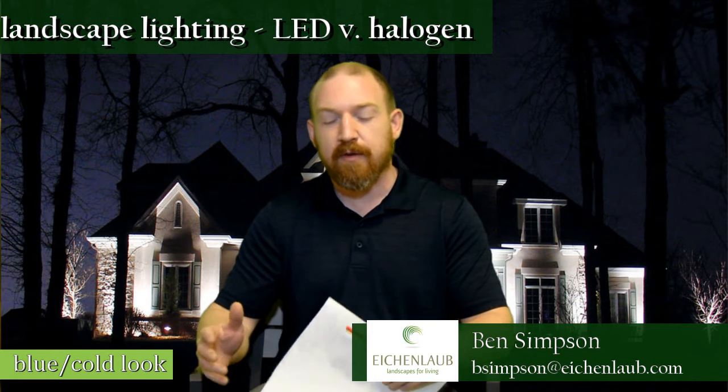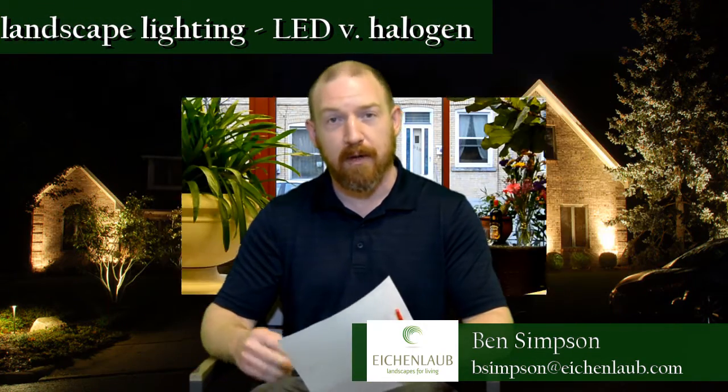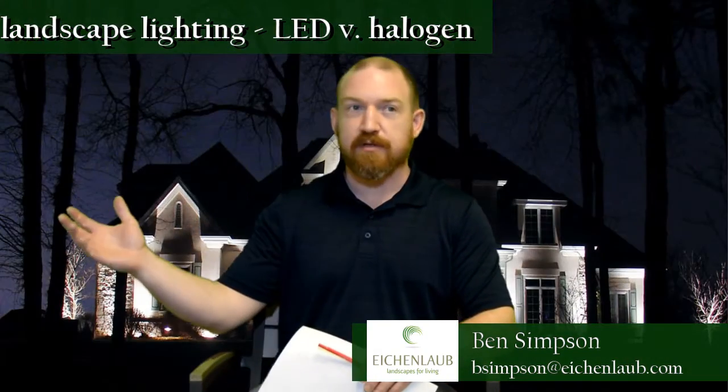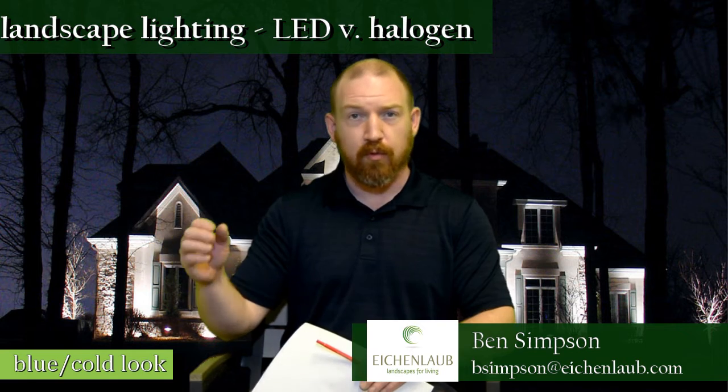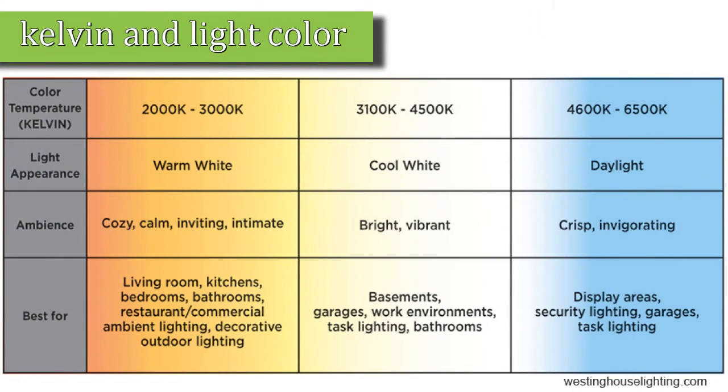What they're asking about is the difference between warm and cool light. Warm light we typically associate with more of a yellow light; cool light we typically associate with a blue or harsh bright white light. And what that has to do with is the Kelvin rating on the light bulb.